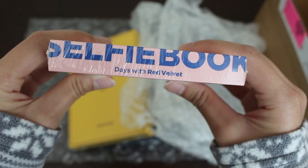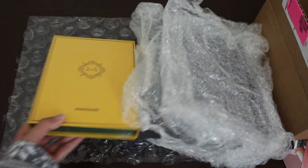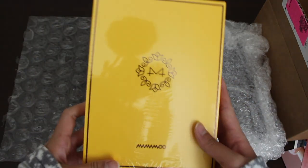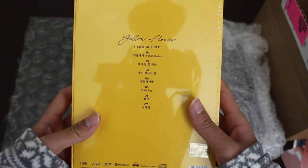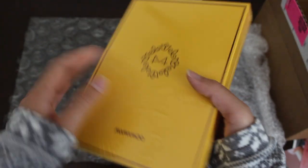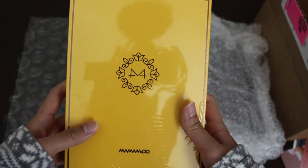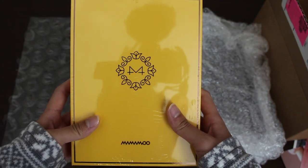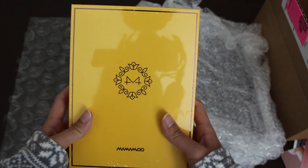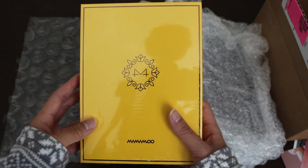And here's the selfie book days with Red Velvet. Next up is the only album that I bought this month, and it is Mamamoo's recent album, Yellow Flower. I contemplated a lot whether or not I wanted to buy Mamamoo's album because it is my first Mamamoo album and I normally don't stan them, but I gave their album a listen and it's incredible — so, so good. They put a lot of thought into this and it's a different sound than they normally go for.